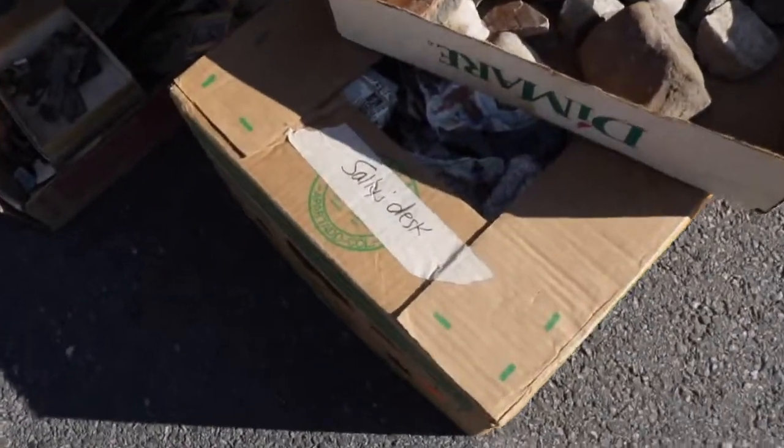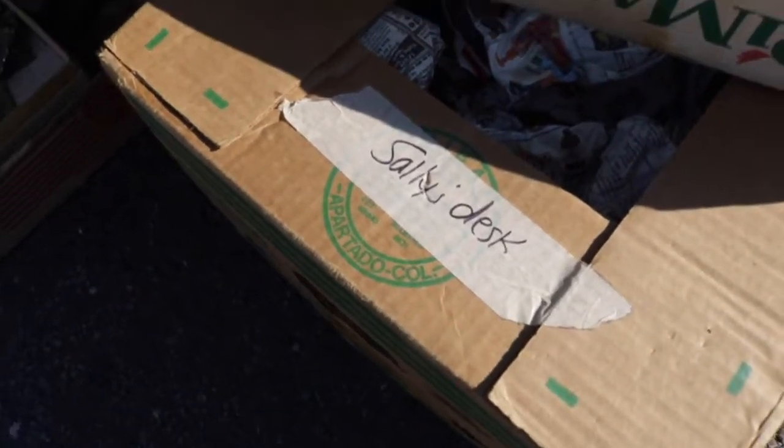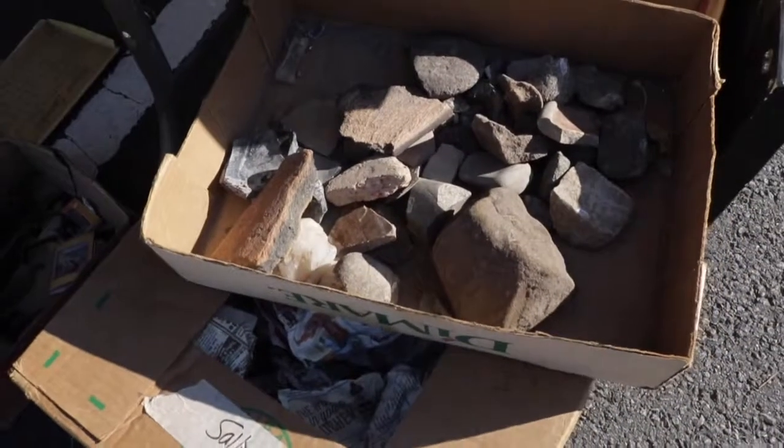Sally, if you wondered where the stuff on your desk went, it's here at the Hell's Kitchen Market. Honestly, it looks like a bunch of rocks, so you might want to just leave it here.